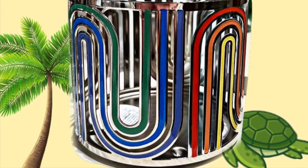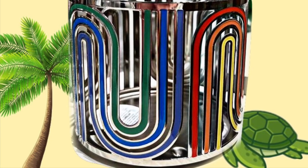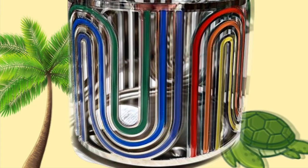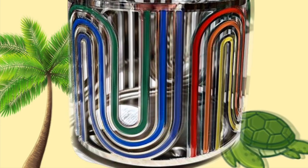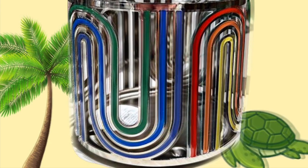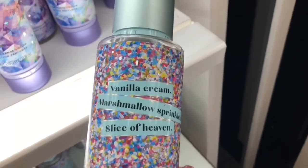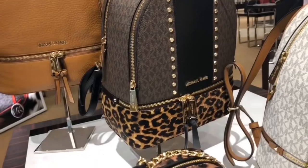Then we have this three-wick candle holder with a rainbow design — kind of like rainbow swirls, an upside-down rainbow and then a right-side-up rainbow. Some of it is red, orange, yellow, and then green, blue, and purple. It looks pretty cool. I just wanted to share what's new at Bath & Body Works or coming soon. Subscribe if you're new, and thanks for watching!